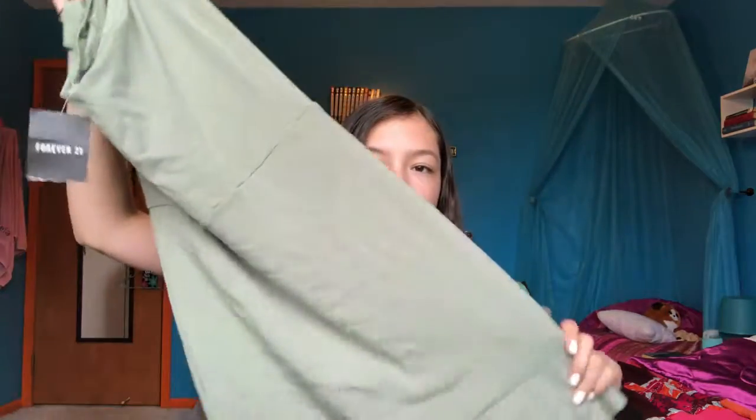So I got this super cute dress and it's like so cute and it has little ruffles on the bottom. It's like an olive green and I just really like it. I think I'm actually going to wear it for my 8th grade celebration. It's a bodycon dress, so that's really nice, and it's like off the shoulders. And that's all I got for Forever 21.